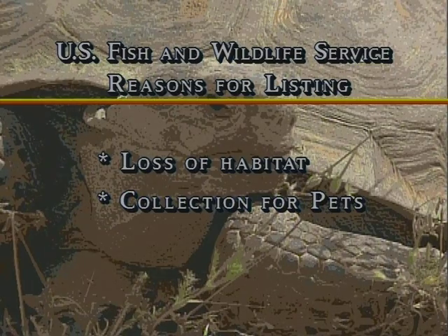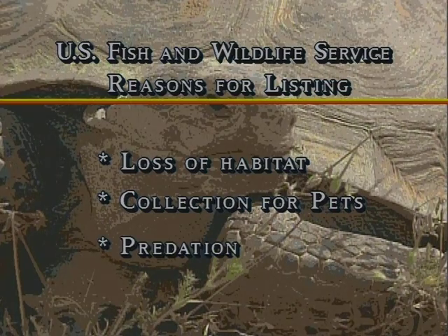People collecting these interesting creatures as pets, exposing them to numerous diseases, and predation by ravens, coyotes, and badgers are leading to their potential demise.